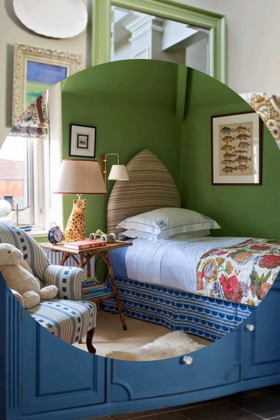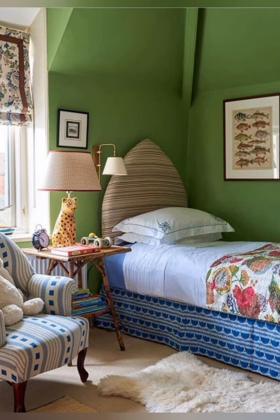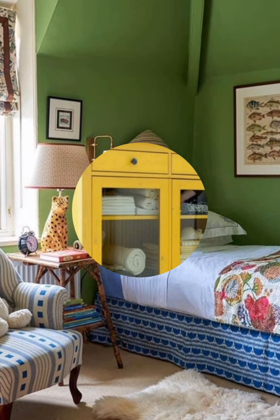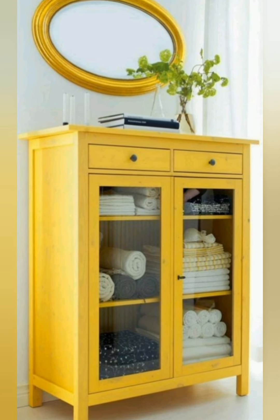Outdoor-inspired decor. Integrate outdoor elements such as driftwood, seashells or pebbles into your interior decor. For a cohesive look, use these natural elements in frames, mirrors or as decorative accents throughout the space.